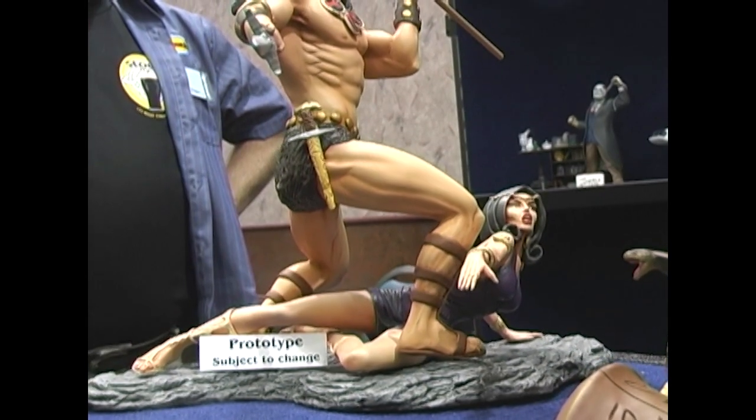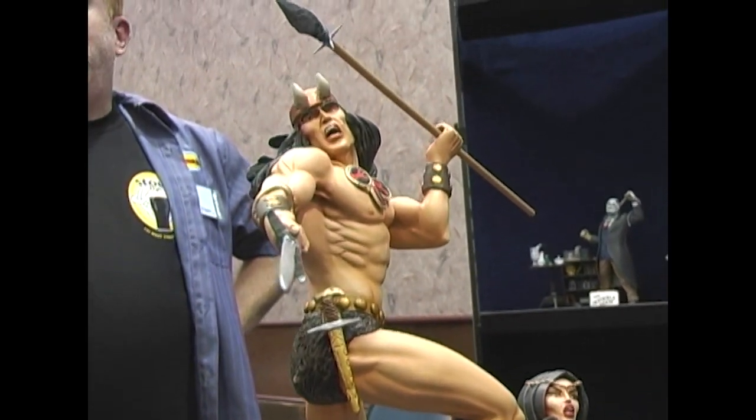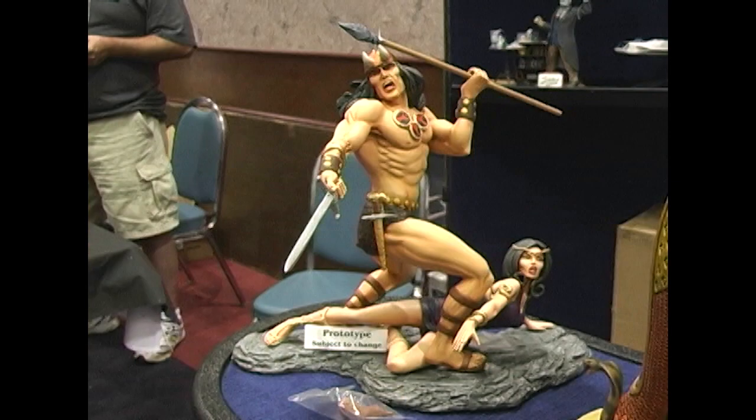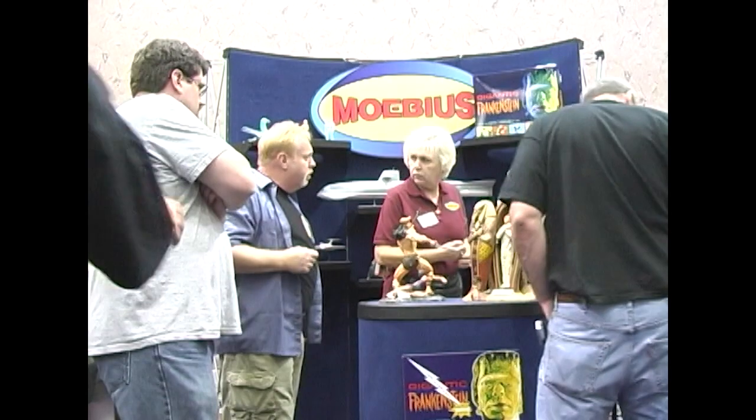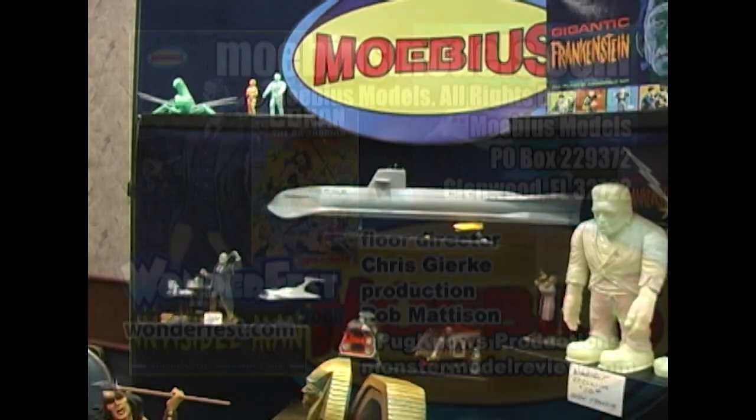And of course, Conan the Barbarian from issue number one of the Marvel Comics. It'll be a resin kit due in November of this year. For more information, check out our website at www.mobiusmodels.com, or you can email us at customerservice@mobiusmodels.com.